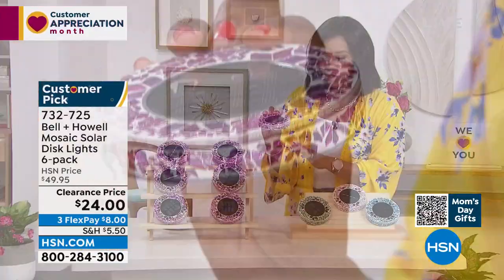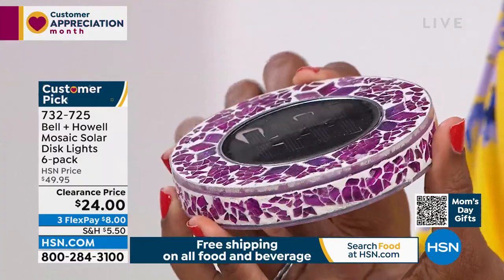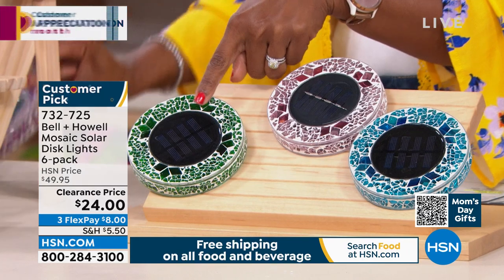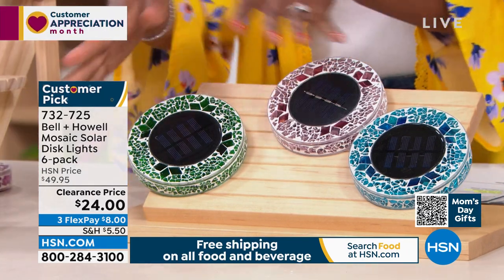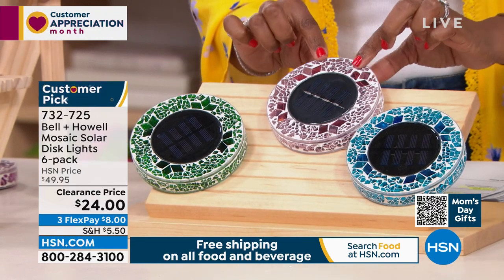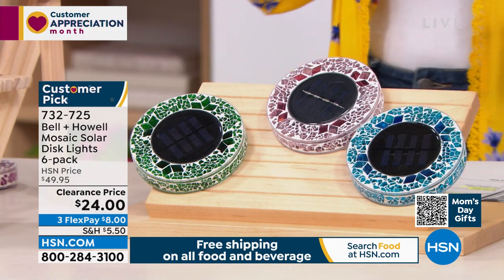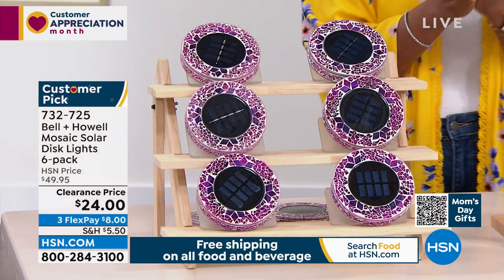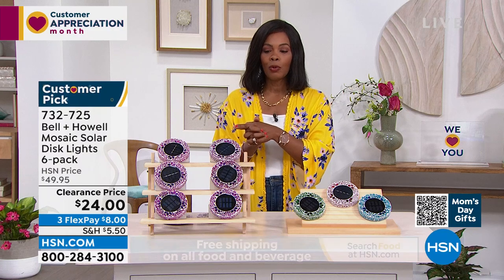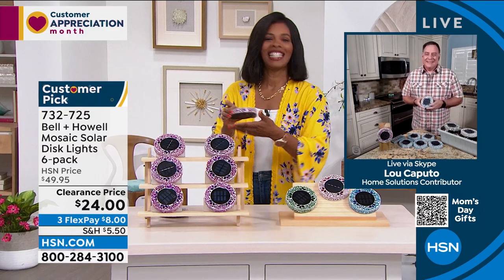Let me show you all the colors. I'm holding pink — it's more of an orchid pinky-purple. We also have forest green, tan, and blue. Blue is the most limited. You're getting six of them for half price — actually better than half price — on FlexPay they're $8 to get home. Lou Caputo is here to give us a full explanation of the Bell and Howell Mosaic Solar Discs.